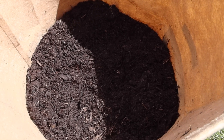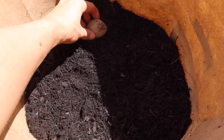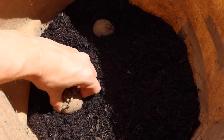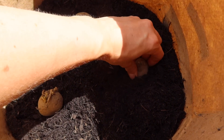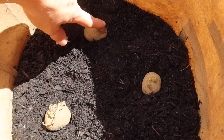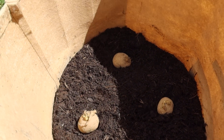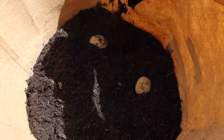I'm going to put in three potatoes with the chitted side up. One there, one there, and this little one over here. They look very small but I think we'll get a really good crop out of them. You can see the chitted side is pointing up, ready to grow into the light. We're going to top that back up with compost, just enough so they're covered, and then give them a good water.